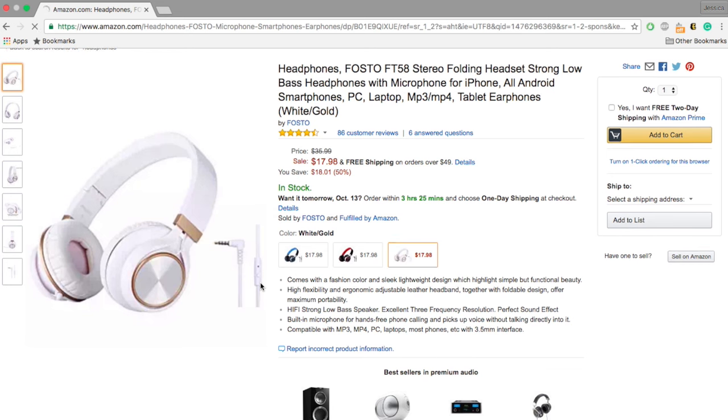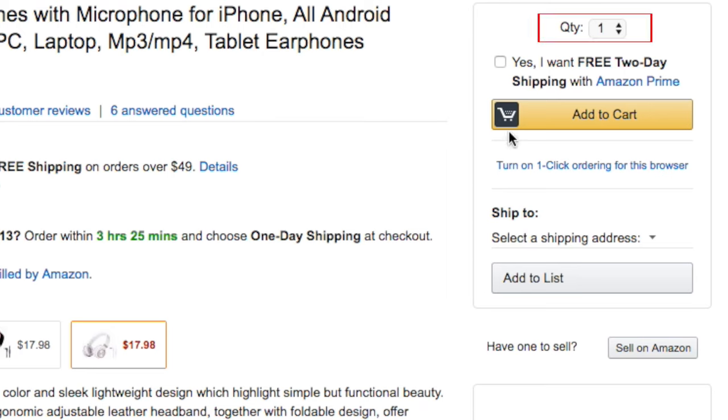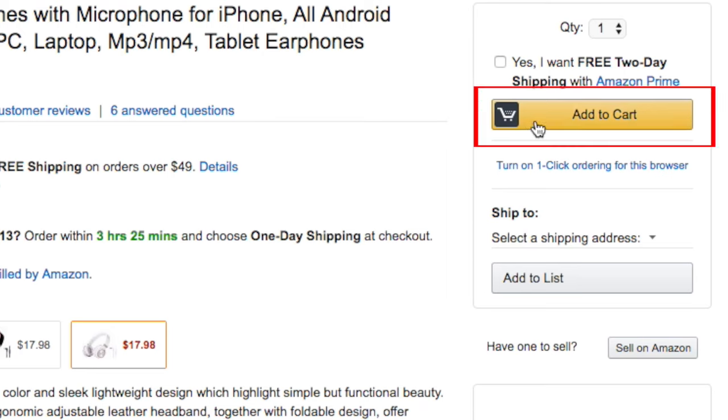After choosing a product you can see more detailed information about it. If you're interested in purchasing the item, you can select the quantity of how many you would like to purchase on the right. Then click the yellow button that says Add to Cart to add the items to your virtual shopping cart.